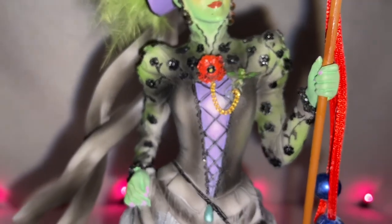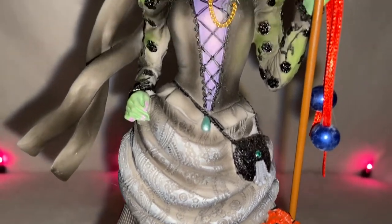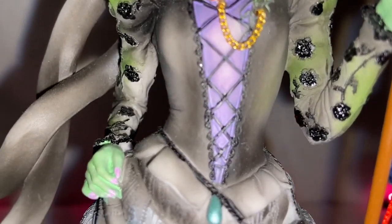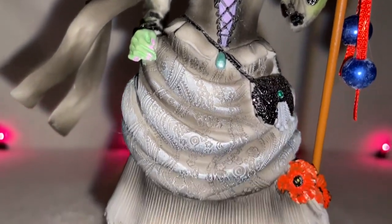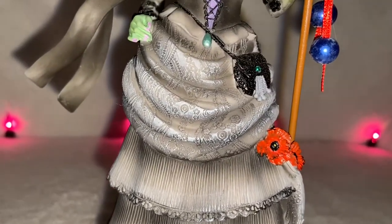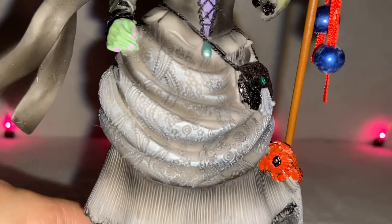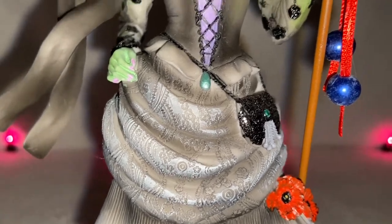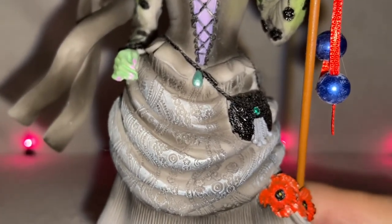Her gown looks like a gothic, Victorian-style gown to me. I love the lacing and the purple color, and it's even got a lace trim. And I love the layered skirt. She kind of has this extra cloth wrapped around her dress — I'll show you the back in a minute, but it's pinned in the back, which is really creative, a really nice touch. The back is amazing on this figurine, I can't wait to show it to you guys.